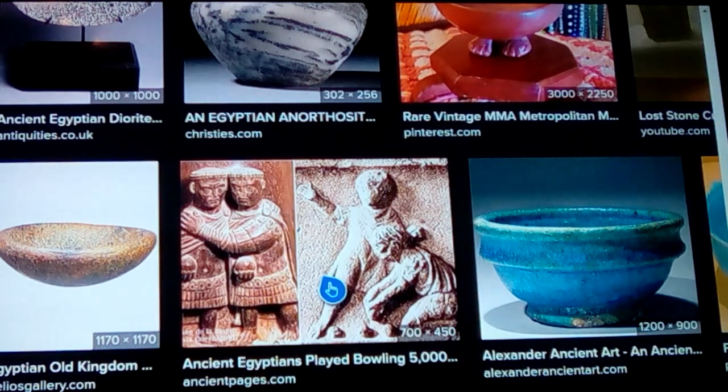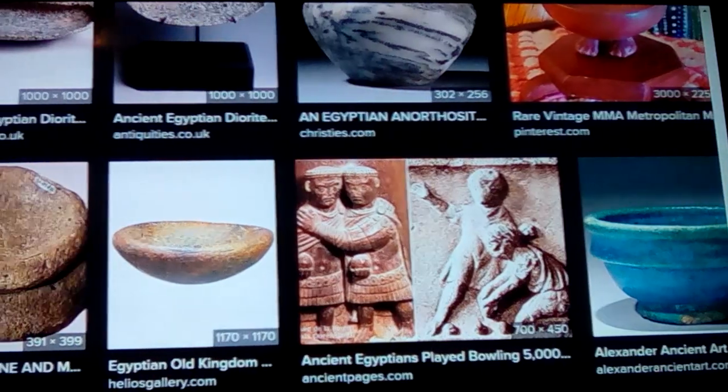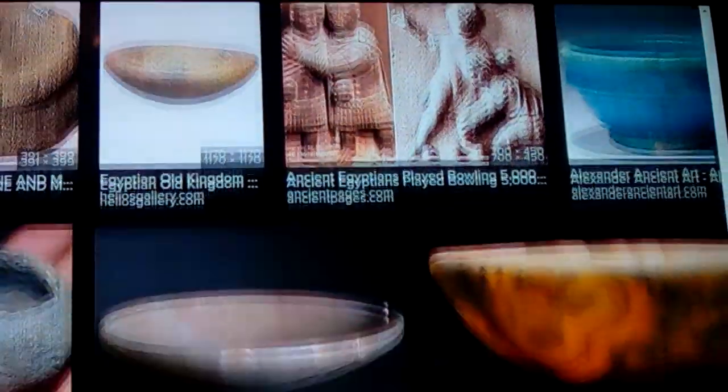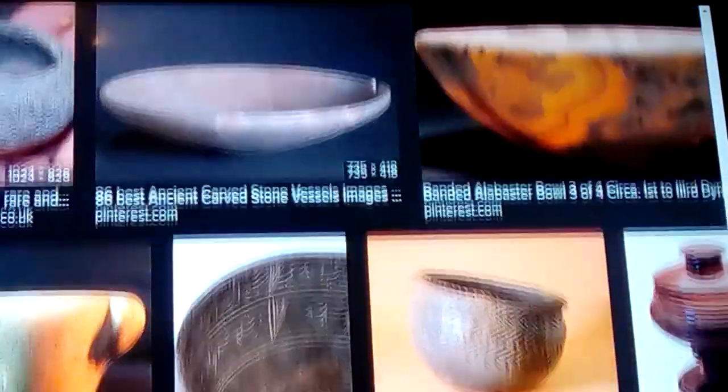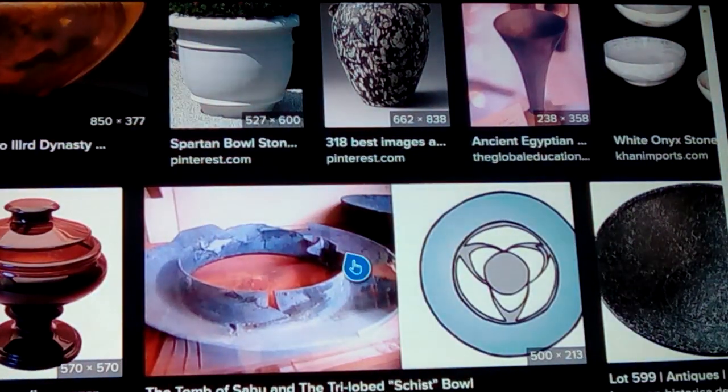There's that little bowl that guy's got a hand on right there. Did you know the Egyptians used to go bowling? And here are two more that give away this thing I'll show you — where these are not made so well, showing that later they were able to make things that are not so well. So there's a craftsmanship consideration here.